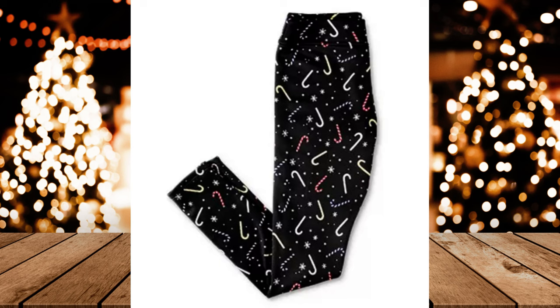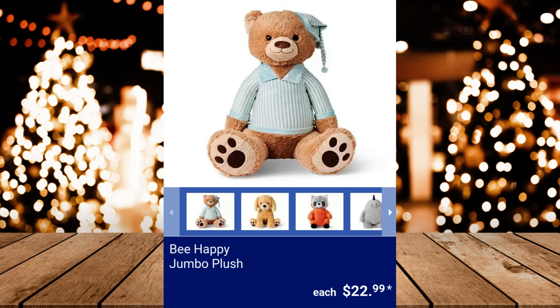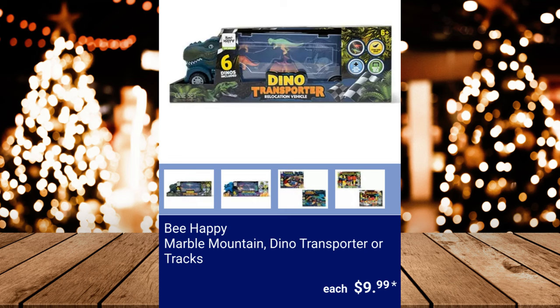Sarah Lady's Micro Plush Bathrobe, $14.99. Be Happy Jumbo Plush, $22.99. Be Happy Marble Mountain, Dino Transporter, or Trax — $9.99.